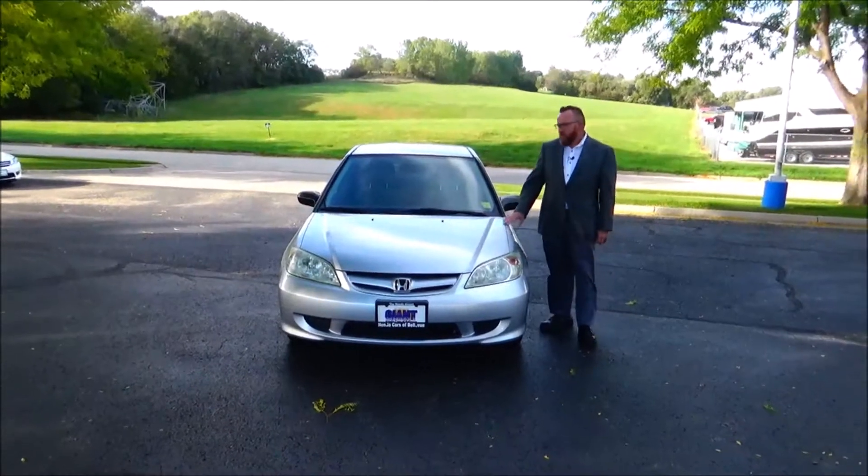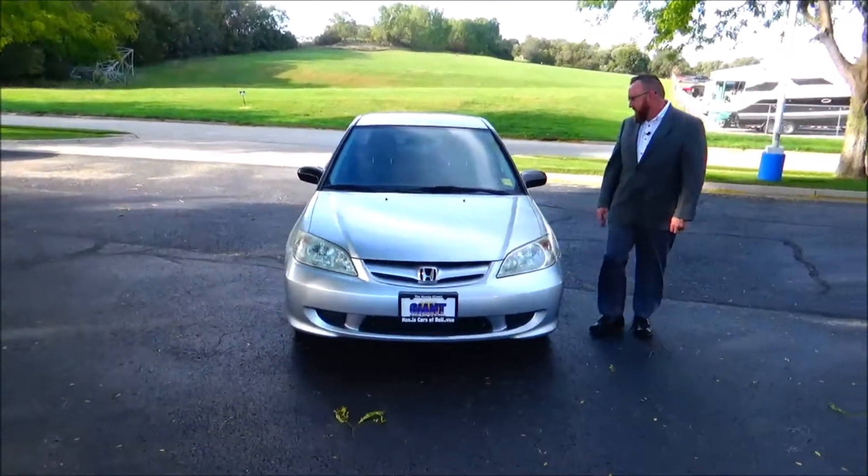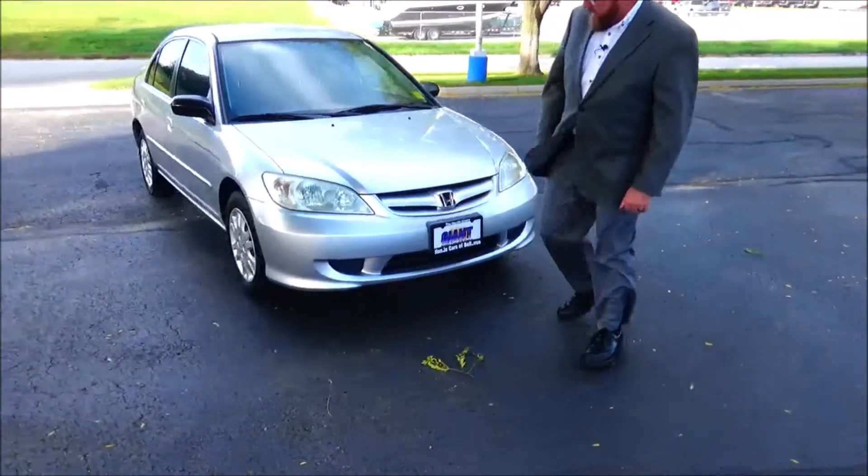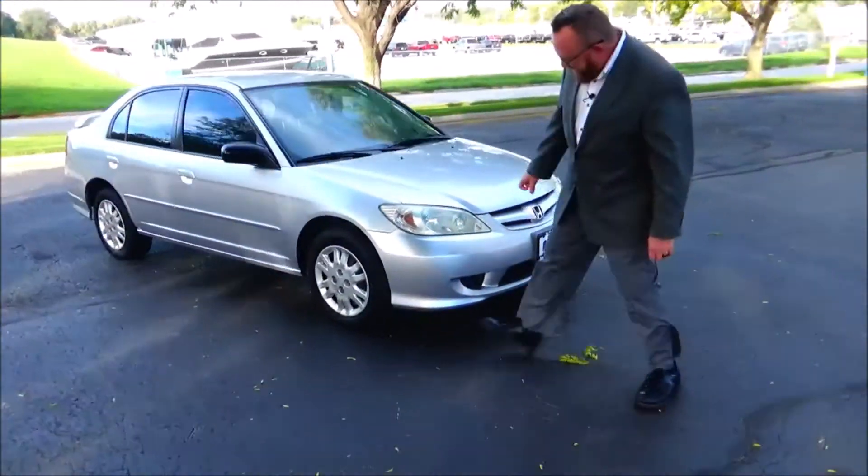Brian Kelly here for Honda Giant, here to show you this 2005 Honda Civic LX. Just came in on trade, got a hundred and forty-one thousand miles. Bumpers front and back, monochromatic grille, Lexan covered wrap-around headlights.